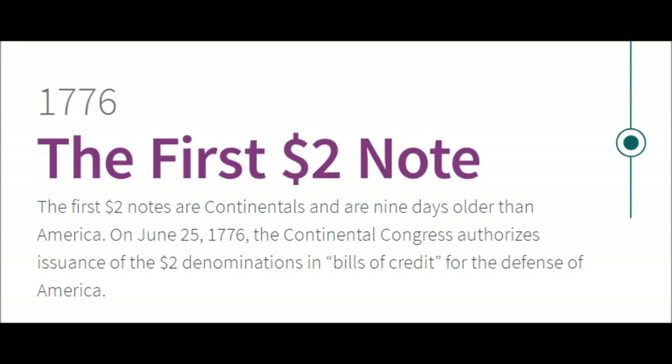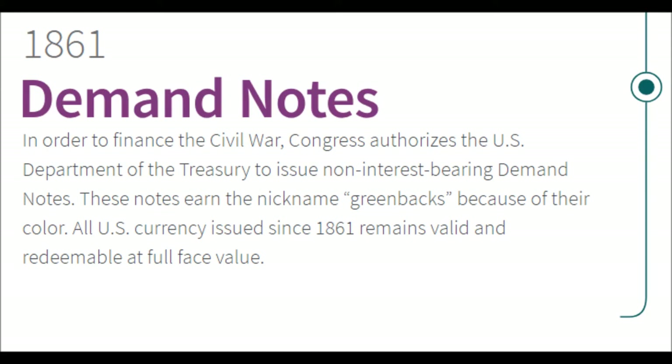1776 — The First Two Dollar Note. The first two dollar notes are Continentals and are nine days older than America. On June 25th, 1776, the Continental Congress authorizes the issuance of the two dollar denomination as bills of credit for the defense of America.